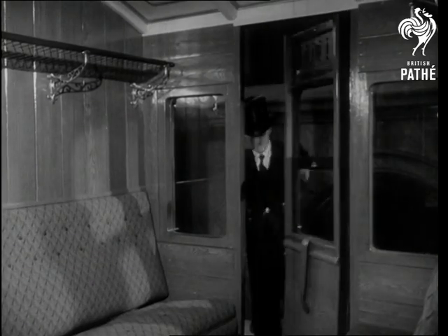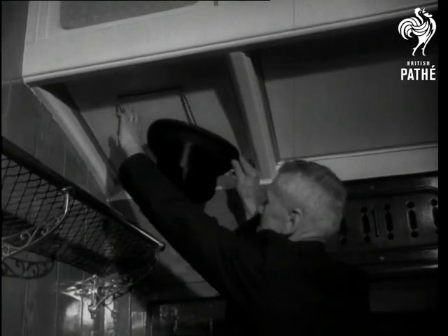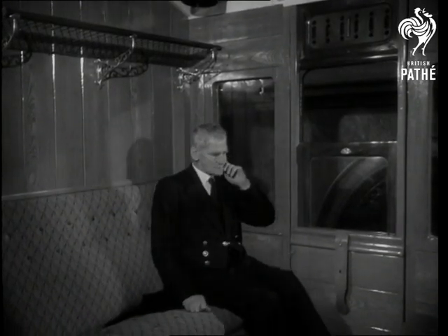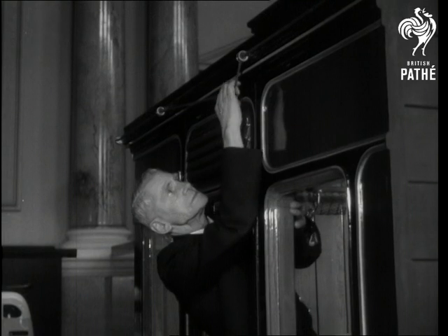The top travel problem of the 1870s was where could the Victorian passengers place their toppers. The solution: on the ceiling. Here is shown a full-scale reproduction of the railway carriages in those days, part of an exhibition in London of 200 years of travel. Even the communication cord was on the outside.